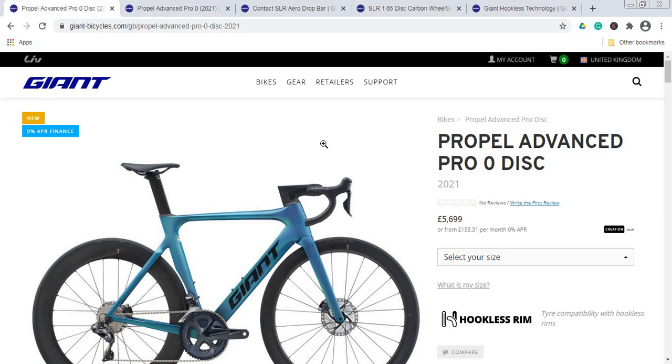It seems that this Propel Advanced Pro Zero model may not be available in the USA — you would need to speak with your local Giant dealer to make a specific order. Considering the retail price, it's an eye-watering, expensive bike, and I truly suggest you negotiate. Be nice, negotiate nicely, and definitely aim for about a 15% discount.